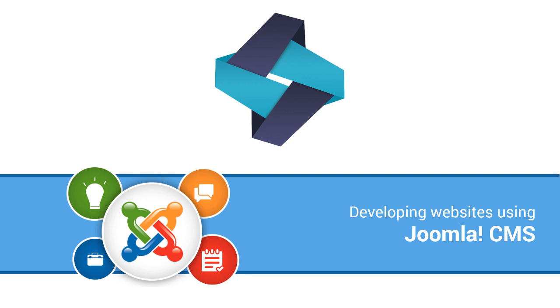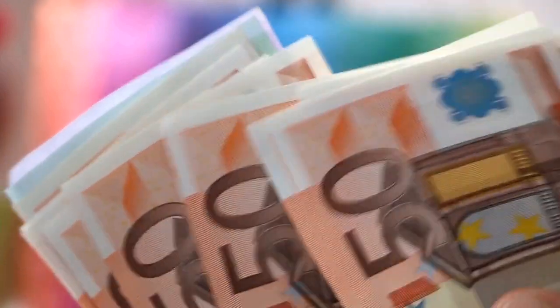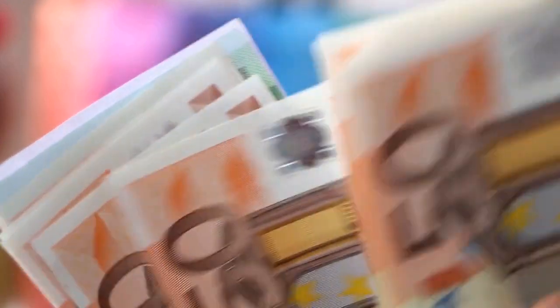It is open source and completely free. And what is more, it is very mature and widely used to build thousands of web properties on the internet. As such, learning Joomla CMS will also give you added skills which are very valuable in the job market.